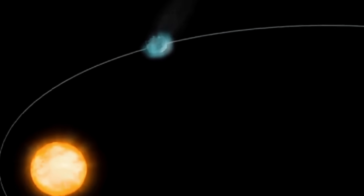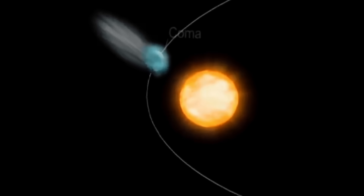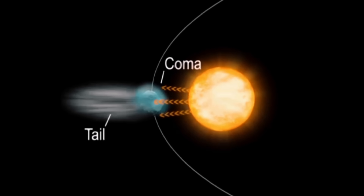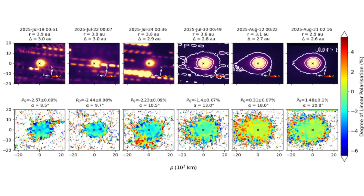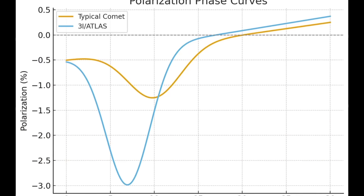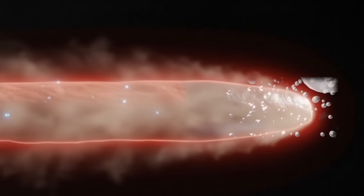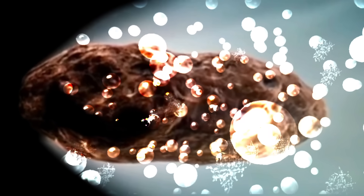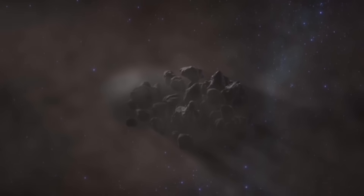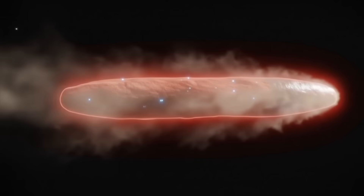When scientists observe comets, they often find positive polarization when the comet is seen at larger phase angles. At small phase angles, many comets show negative polarization. When astronomers observed the interstellar comet 3-I Atlas, they found that its negative polarization was extremely strong — much stronger than in any comet we've seen before. This was a big surprise. It means that the dust grains around 3-I Atlas are very different from those in comets that come from our solar system. They might be rougher, more irregular, or made of materials that are rare or unknown here. This is the first time we've observed such behavior in an interstellar object.